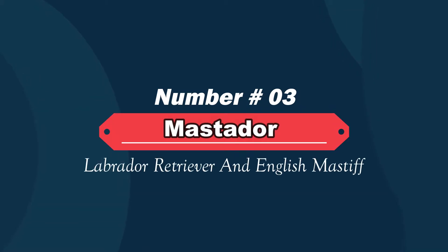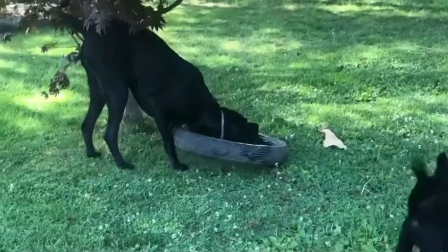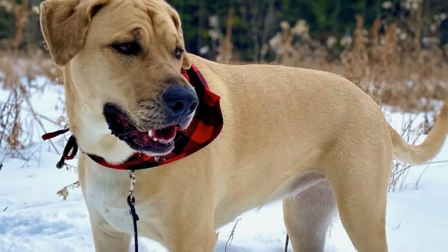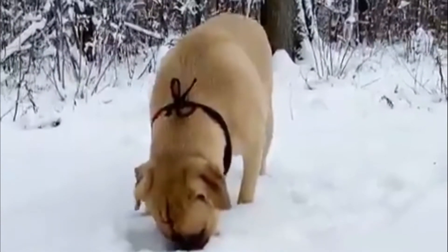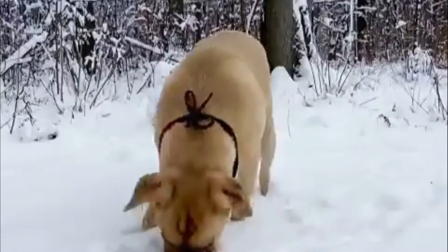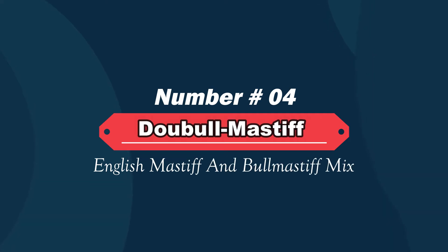Number three: Mastador — Labrador Retriever and English Mastiff mix. The Mastador is a mixed breed dog, a cross between the Mastiff and Labrador Retriever. Large, energetic, and lovable, this mix inherits some of the best qualities from both parent breeds. These are great guard, hunting, and family companion dogs, and they do well in family homes with or without a yard.